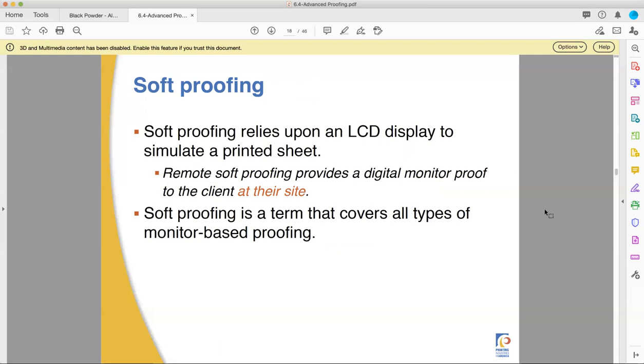Soft proofing relies on an LCD display — it means clients are going to look at it on their computer screen. Soft proofing has actually fallen farther from what I want to see with the advent of mobile cell phone and tablet technologies, because oftentimes those are not very well color managed. I've also noticed personally there have been a lot of problems with PDF readers on cell phones not showing them properly — dropping images, moving things around, changing colors. PDF on a cell phone is not the same as a PDF on a computer, and until it is, soft proofing is a little bit dangerous there.